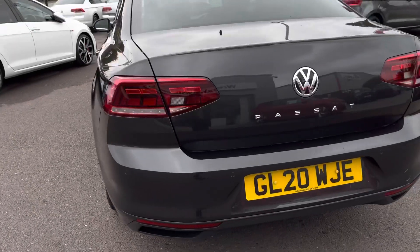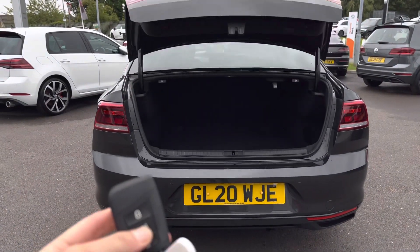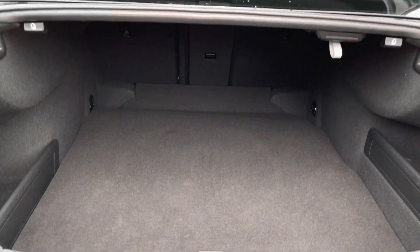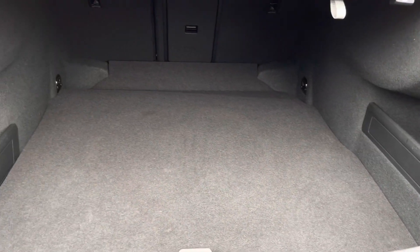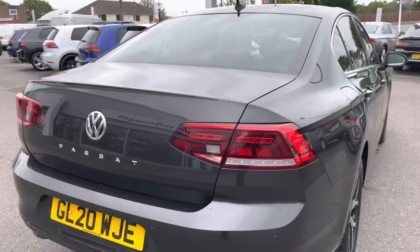Taking you to the back, we can access the boot via the key fob. Inside we have more than enough room available. If you're after something spacious, practical and stylish, then this saloon Passat can provide you with it all — it's so deep and goes all the way to the back. You can easily fold down the rear seats from the boot, and you also have your space saver spare wheel under there as well.